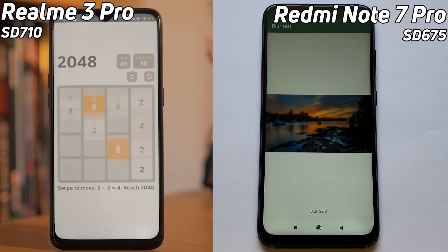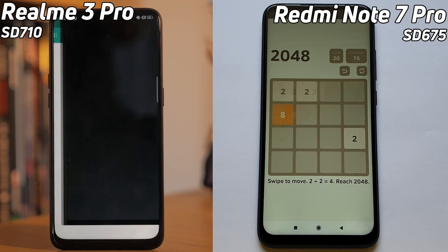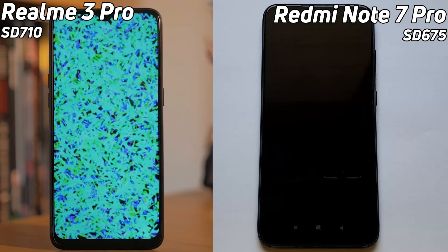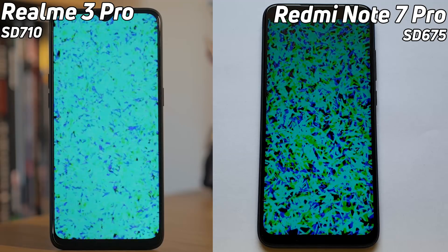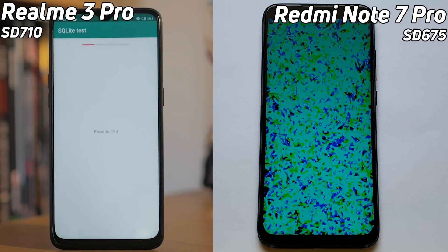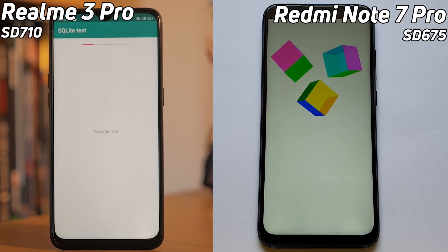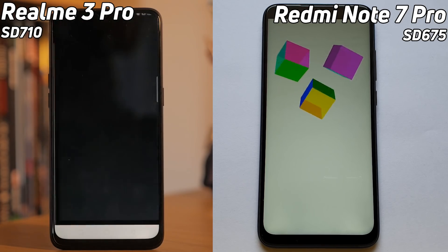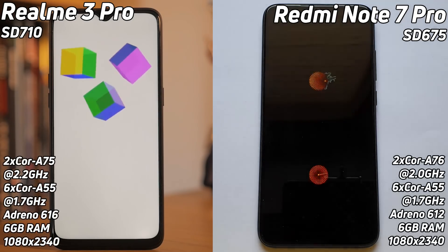Now the Realme has taken back the lead — it was first into the 2048 test. Both devices are now in the 2048 test. As we've seen before with Snapdragon 710 versus 675 competitions, it's one in the lead then the other. The Realme 3 Pro went first into the SQLite test, but the Redmi Note 7 Pro is doing much better there, going fast and finishing the test first, moving into the 3D Cube test while the Realme is still finishing SQLite.